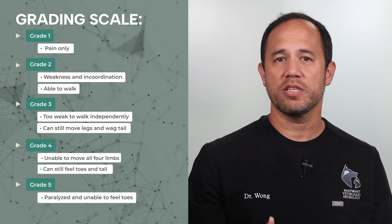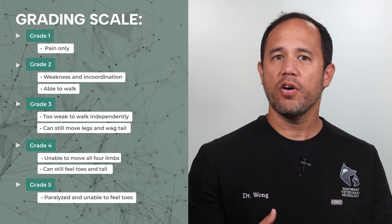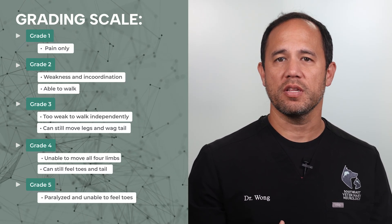Grade five means that our patient is both paralyzed and unable to feel the toes. Although this is the most severe category, it is very unlikely to occur with cervical disc disease and is much more common with slipped discs in the back.